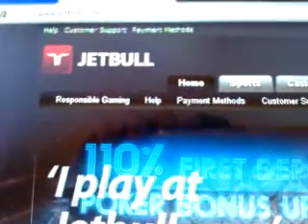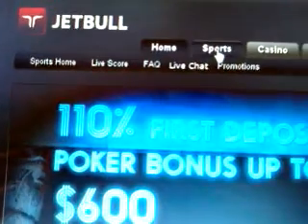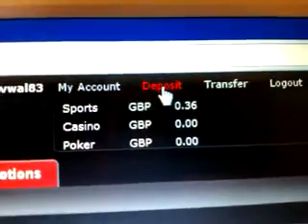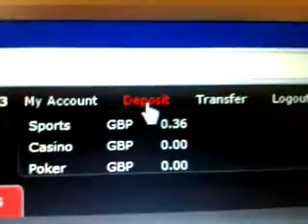So we're going to look at Jetbull and I'm going to give you a tour of this website. If you want to deposit, all you do is hit the deposit tab which is clearly marked for you there.